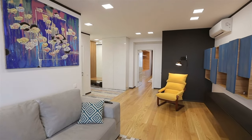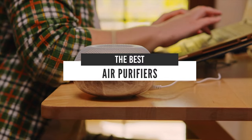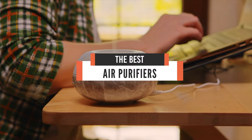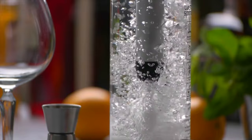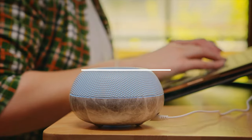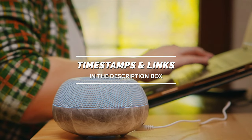Hello everyone! Today we will take a look at the best air purifiers in the market for 2021. I made this list based on my personal opinion and I will try to help you find the right one for your needs. To see the most up-to-date prices and find out more information about these air purifiers, you can check out the links in the description below.